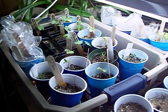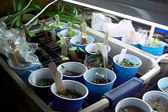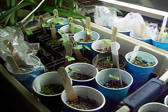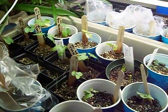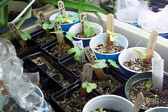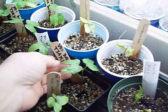Hello everyone, Fjarden here with the 2014 morning glory grow out. As you can see, my little seedlings are up. I planted these a week ago and now they're up and doing good.